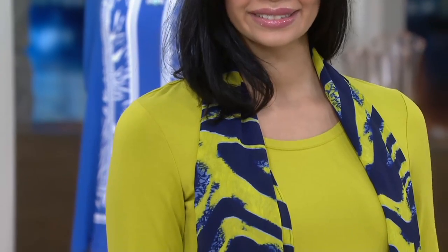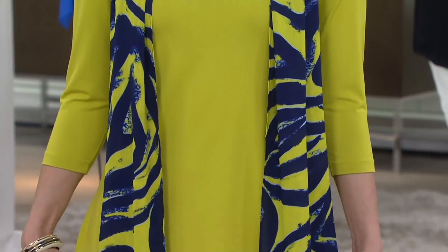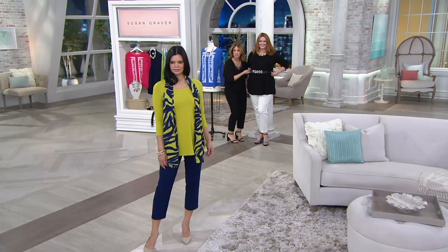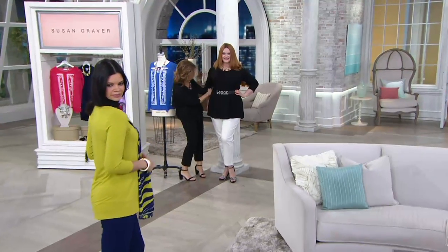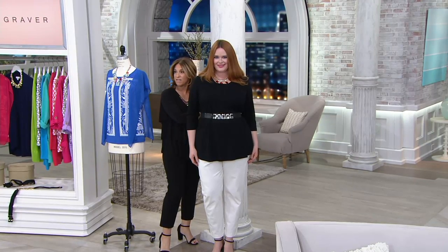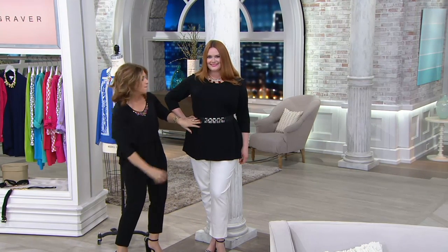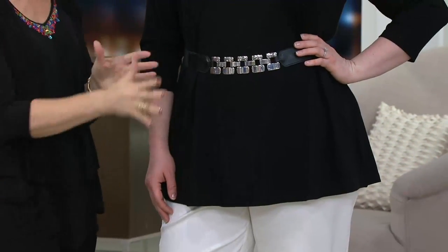I love my belts — they're just the answer. Even if you didn't want to belt it, look how cute this looks. This is a great belt — it's elastic in the back so we can adjust it. All the detail is in the front and sides, and it's totally elastic with a snap closure, so they're really easy to wear. It's the finishing touch. Go to qvc.com if you need a great belt.